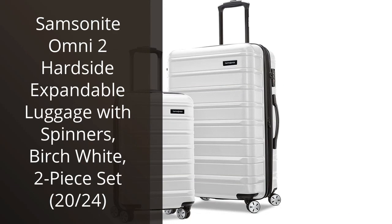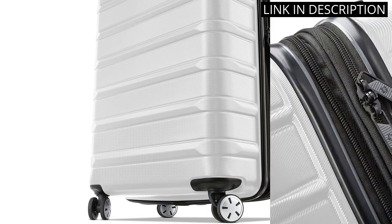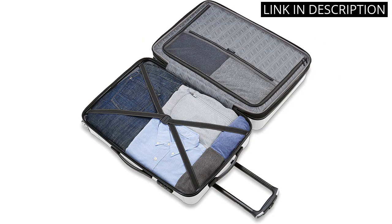I recently purchased the Samsonite Omni 2 Hardside Expandable Luggage with Spinners in Birch White, and I am extremely happy with my purchase. The set includes a 20-inch and a 24-inch piece, which is perfect for both short and longer trips. The luggage is expandable, giving me even more space to pack when needed. The spinners make it easy to maneuver through busy airports, and the hardside exterior provides excellent protection to my belongings. I love the chic and modern birch white color, and it stands out on the baggage carousel.